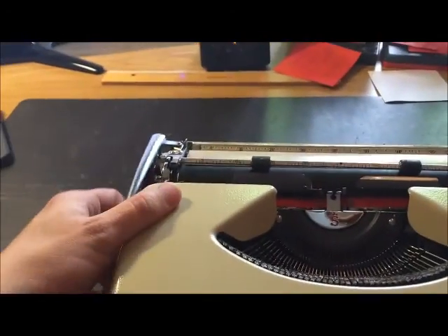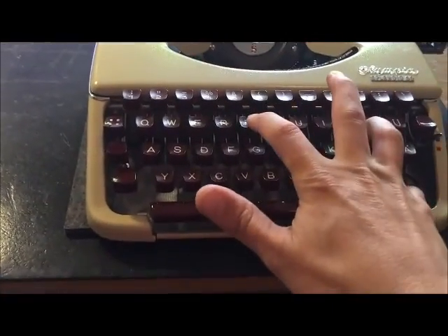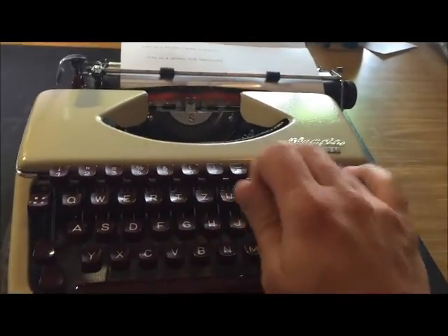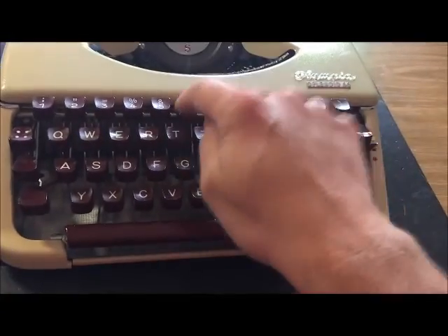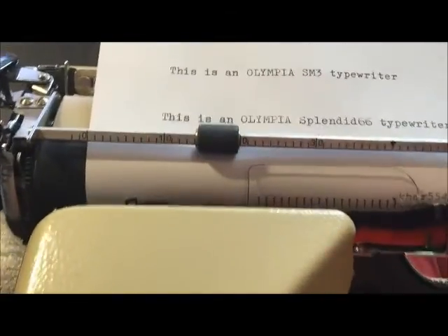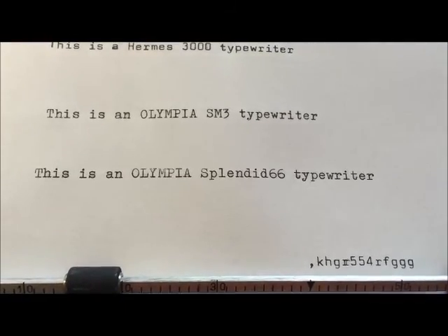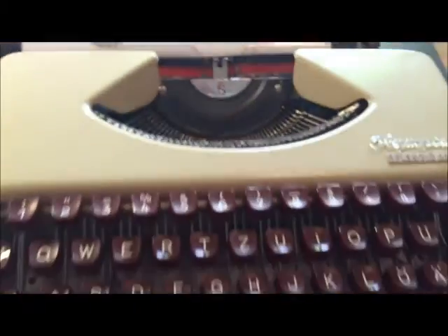And I will show you this one. This is an Olympia Splendid 66 typewriter. A very, very good typeface — very, very good items and a very good machine.